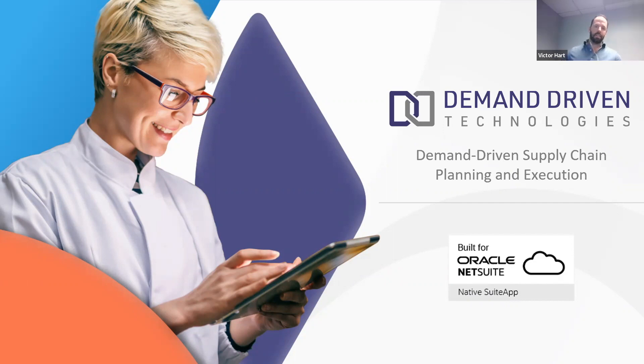Hello everybody, thanks so much for joining me today. My name is Victor Hart. I'm an account executive here at Demand Driven Technologies. And in today's session, I'm going to be taking you through a demonstration of our supply chain software built for NetSuite called Intuaflow.